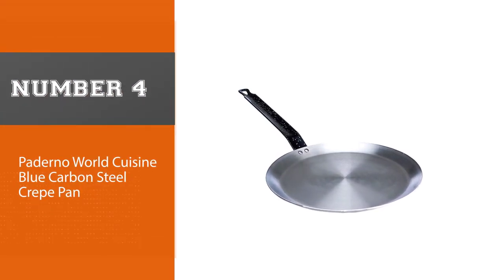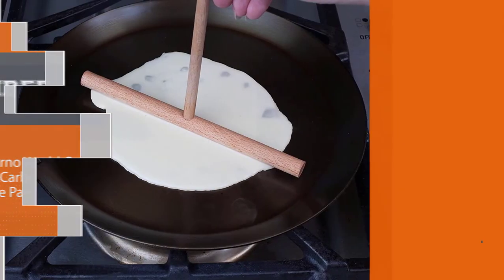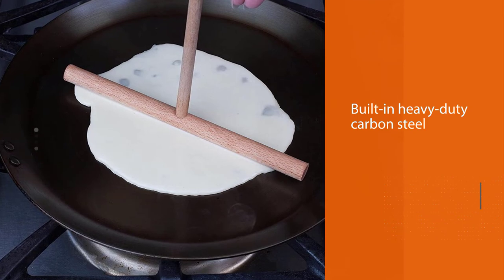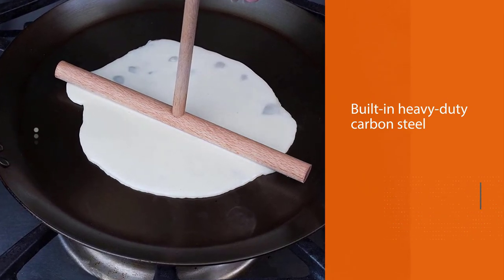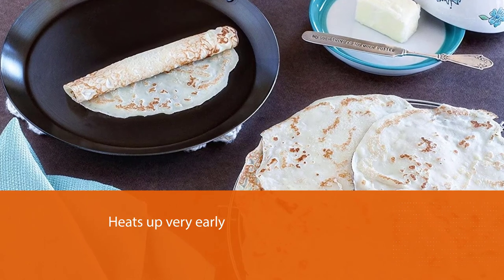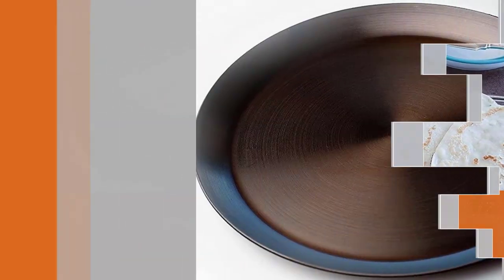Number four: Paderno World Cuisine Blue Carbon Steel Crepe Pan. Built in heavy duty carbon steel, it heats up fast, giving you high heat conduction for better cooking. It is made from an alloy of iron and carbon to make the pan extra tough for extended use.